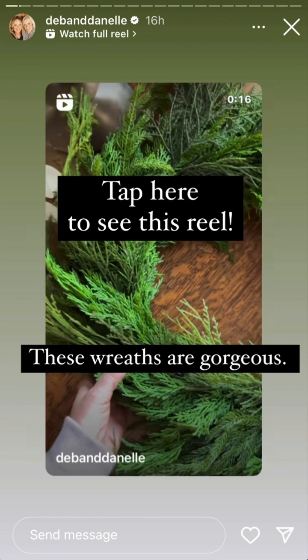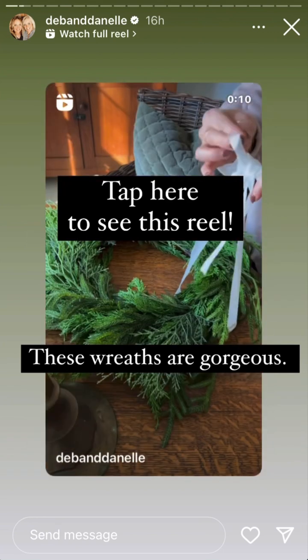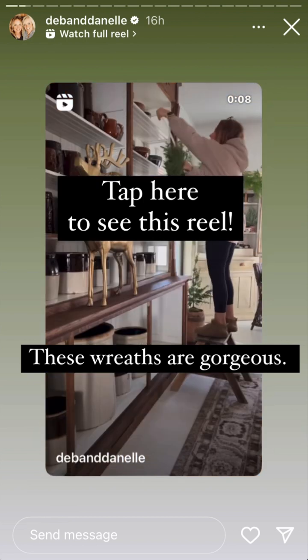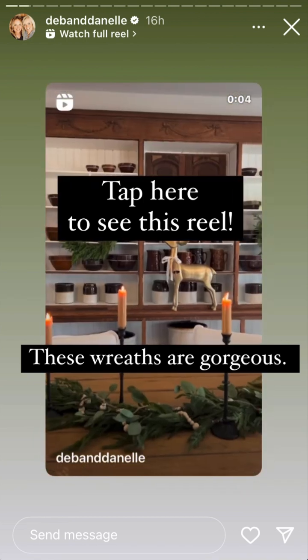These pine and cypress wreaths are so beautiful. They look so realistic. I knew what I wanted to do with them as soon as I saw them. They would look gorgeous in an entryway on a mirror, on a mantle, on a headboard — you name it.